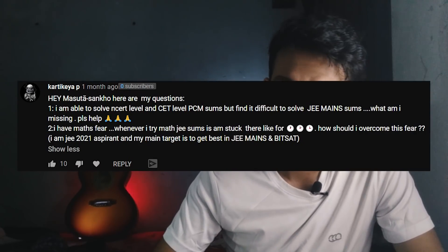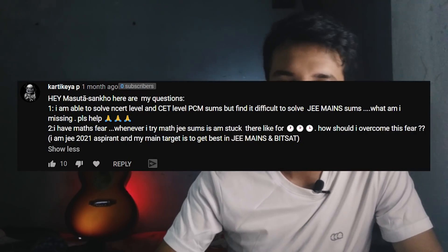The second part of the question says: I have math phobia whenever I try math. The only way to get rid of it is to get comfortable with it, and how do you get comfortable with something? You do it — you practice maths a lot. I wasn't that bad at math till 10th, but 11th math is very different. I was a bit intimidated at the start of 11th, but I took a challenge, started practicing maths more than the other two subjects, and gradually it got more natural.